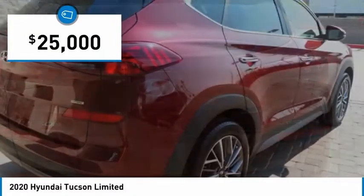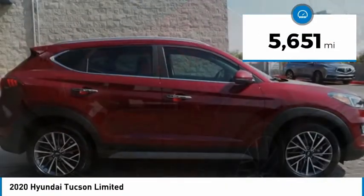And is priced below $25,000. This vehicle has less than 6,000 miles.